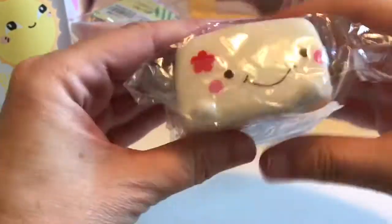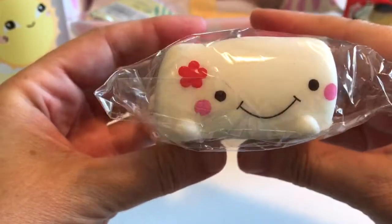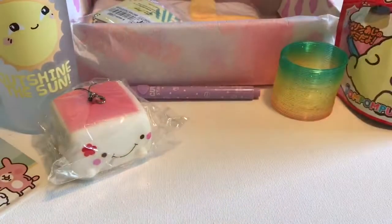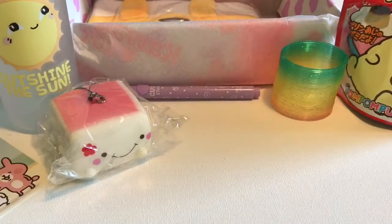We got a squishy — you usually get a squishy in one of these boxes. Look at that, it's so cheerful! There's something about squishing these that just feels so good. I love the little flower on it. That'll probably be a gift for someone — I use a lot of these items as gifts for my friends and family.